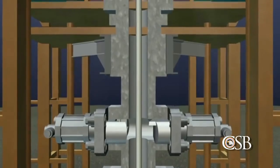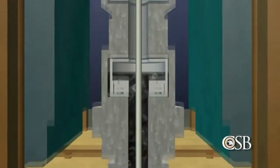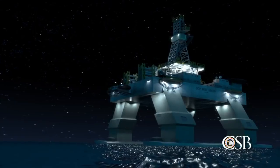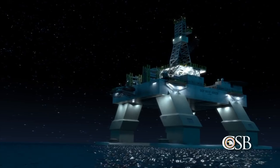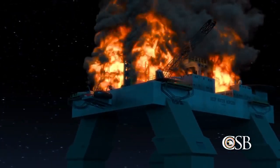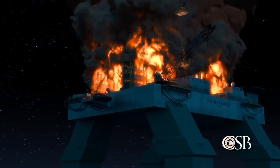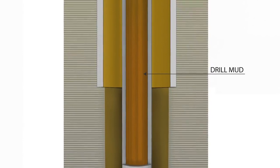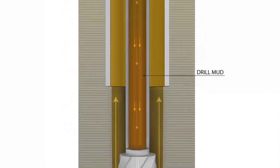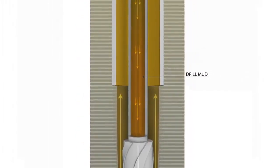Without careful management, a kick can lead to a blowout — the uncontrolled release of flammable oil and gas from the well. A blowout can be catastrophic, since oil and gas reaching the drilling rig can quickly find an ignition source, leading to a fire or explosion endangering the lives of the drilling crew. To prevent kicks, drillers pump a dense slurry called drilling mud into the well, creating a barrier between the undersea oil and gas and the piping that leads to the rig.